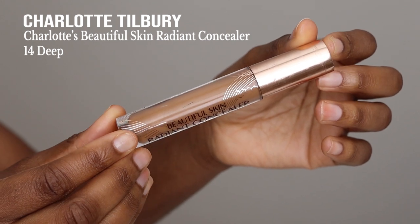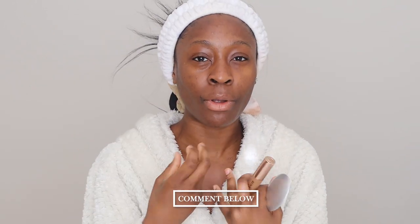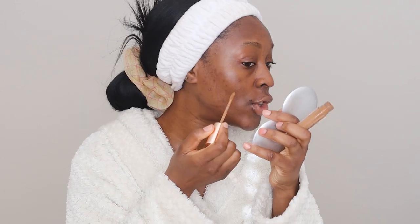Okay guys, let's get ready. Skincare has already been done, my face is feeling super nice, super hydrated. We're gonna go in with concealer - I am using the Charlotte Tilbury Charlotte's Beautiful Skin Radiant Concealer in the shade 14 Deep. I've mentioned this on this channel before, this is my favorite concealer. I'm not a concealer aficionado, so if you have any recommendations please let me know below. We're going to just spot every dark spot.